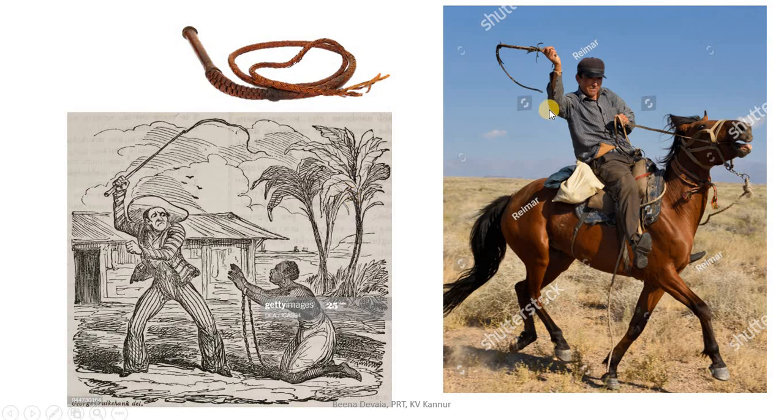The whip was also used to beat animals. In olden days there were no vehicles and horses were used. To make the horse run faster, they would beat it with a whip. All these were very cruel ways of dealing with human beings and animals. I am sure all of us are very happy that such cruel activities are not present in our world today. We are very lucky.